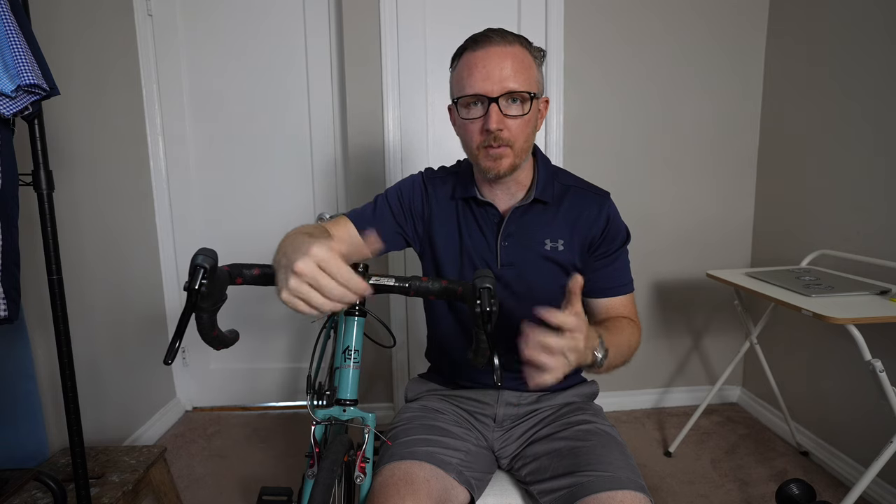Either way, the choice is up to you. Definitely experiment with which one you feel most comfortable with and which one is going to be the best for your type of riding. That's going to do it for this one — hope it helped, hope you enjoyed it, and thanks for watching.